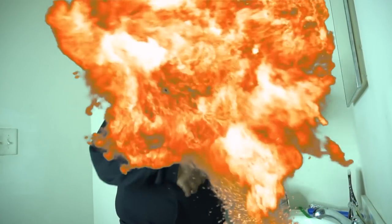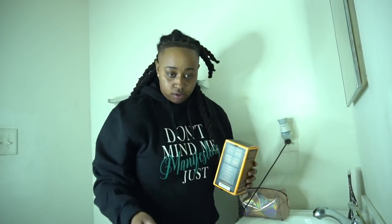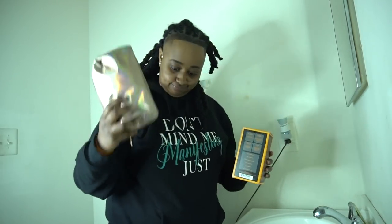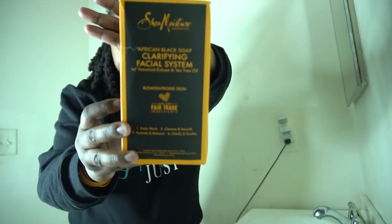What's up y'all! Y'all wanted a skin routine and today I'm back with another video giving you one. So y'all were asking for a skin routine and today I'm giving you one.